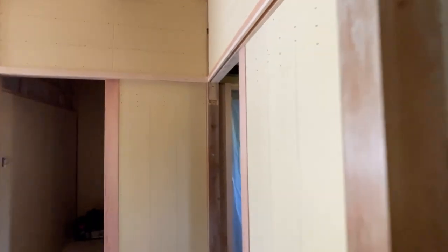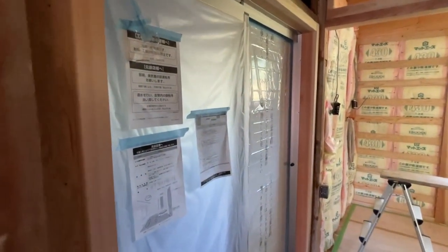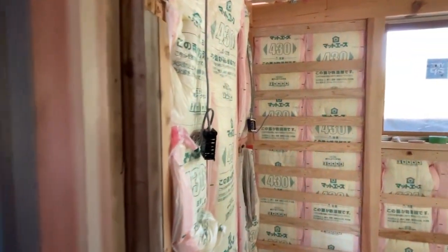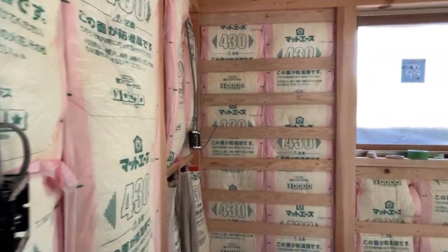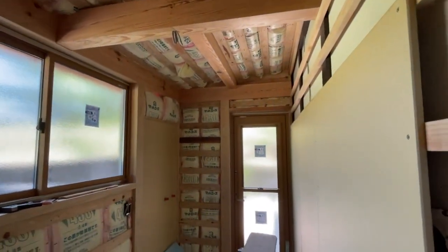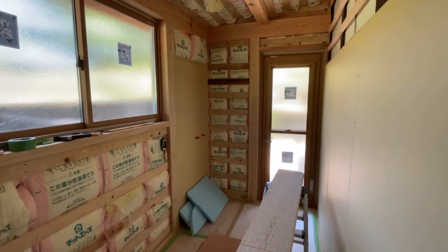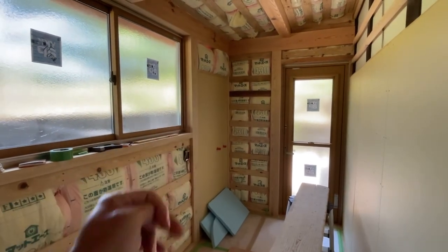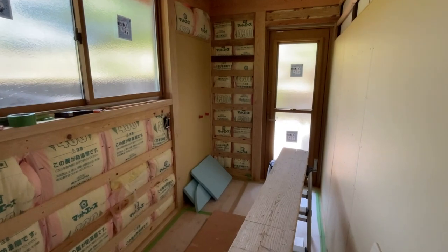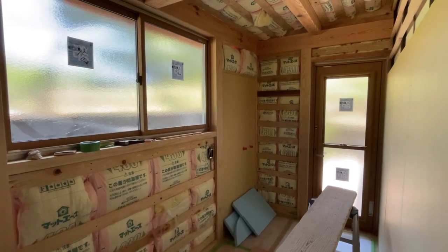It looks like the shower unit is pretty much good to go and has been installed — that was covered in a previous video. And right here is where the laundry room is at: a nice big window for the laundry room and then the exit door so we can go out and hang some clothes. Here in the corner you can see those two little hoses sticking out — we're going to have a little sink right there so you can wash some basic stuff, rags and things like that.